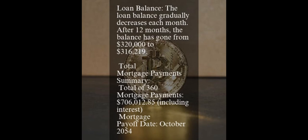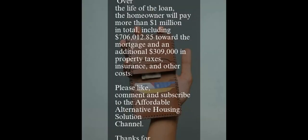Total mortgage payment summary: total of 360 mortgage payments — $706,012.85, including interest. Mortgage payoff date: October 2054. In summary, over the life of the loan, the homeowner will pay more than $1,000,000 in total, including $706,012.85 toward the mortgage and an additional $309,000 in property taxes, insurance, and other costs. Please like, comment, and subscribe to the Affordable Alternative Housing Solution channel. Thanks for watching.